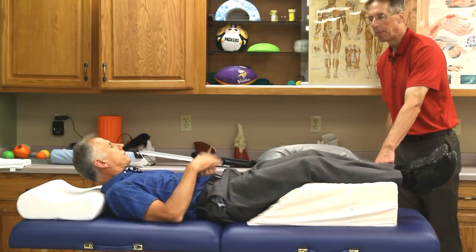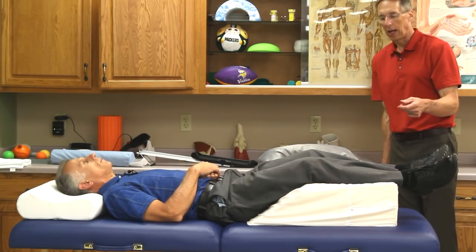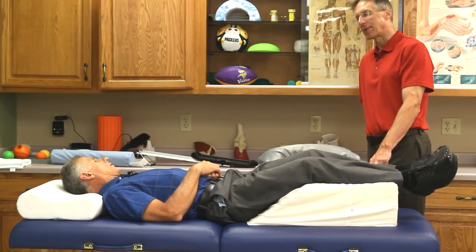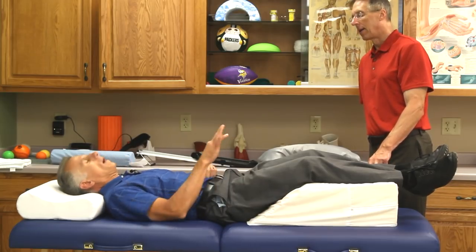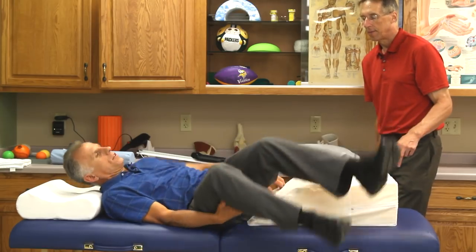Some people with back pain sleep in recliners. Brad has had them try the leg wedge in their bed instead, and some of them can get out of the recliner and go back to the bed using the leg wedge.